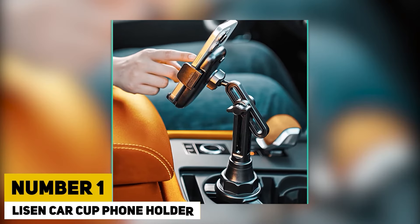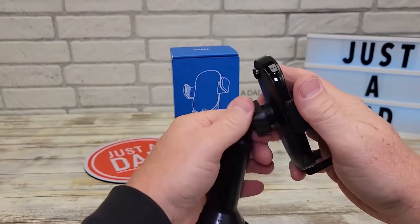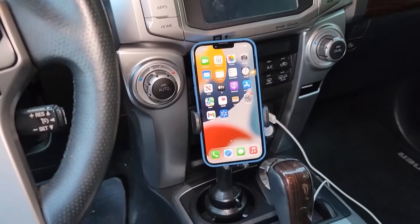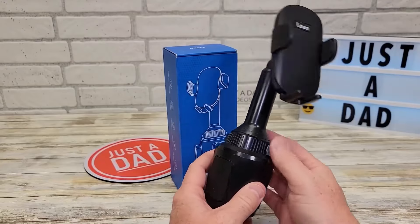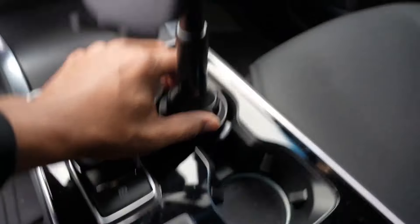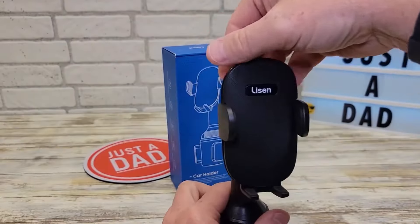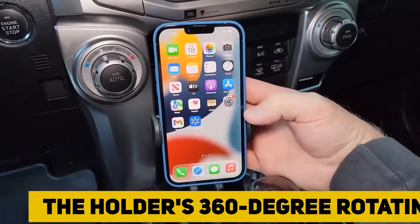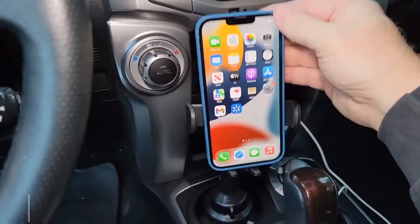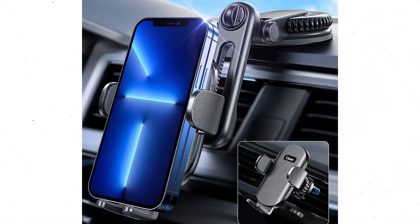Number 1. Leeson Car Cup Phone Holder. The Leeson Car Cup Phone Holder is a versatile and secure solution for hands-free mobile use while driving. Designed to fit seamlessly into most car cup holders, this innovative phone holder offers adjustable arms that can accommodate a wide range of smartphone sizes, ensuring a snug fit for any device. The holder's 360-degree rotating head allows drivers to position their phone at the perfect angle for navigation, calls, or music control, enhancing both convenience and safety.